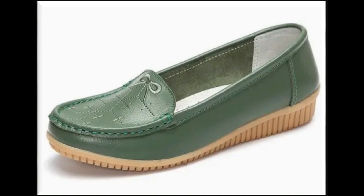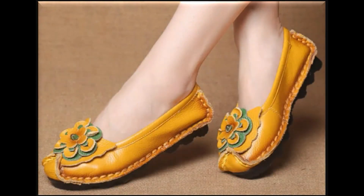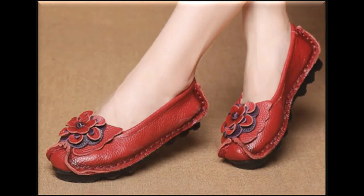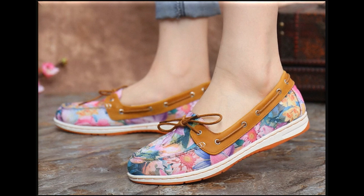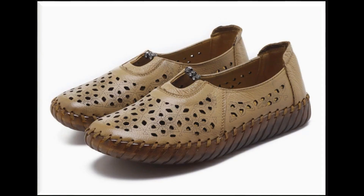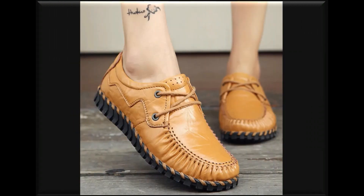If you want to ask anything more about this collection, you can drop your comment in the comment section. If you want to see something special or more of your choice, you can ask there — you are most welcome for that. I try my level best to bring all updated collections of footwear which are in fashion and according to your choice and lifestyle.